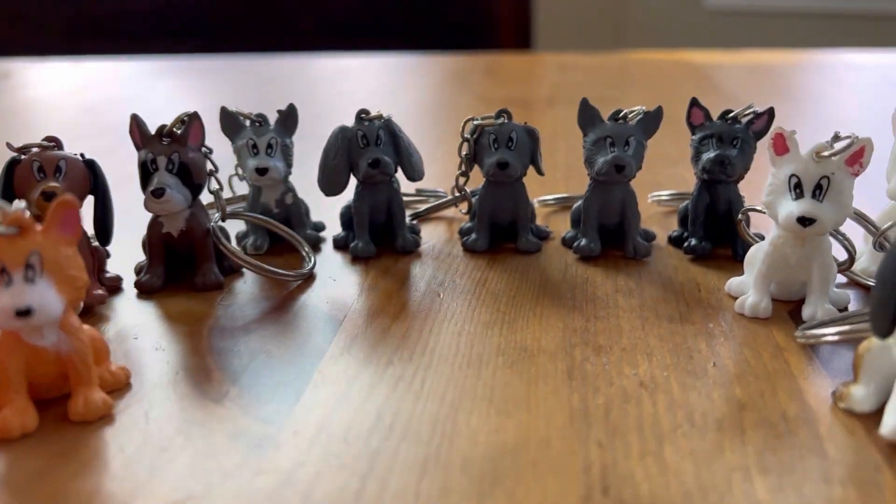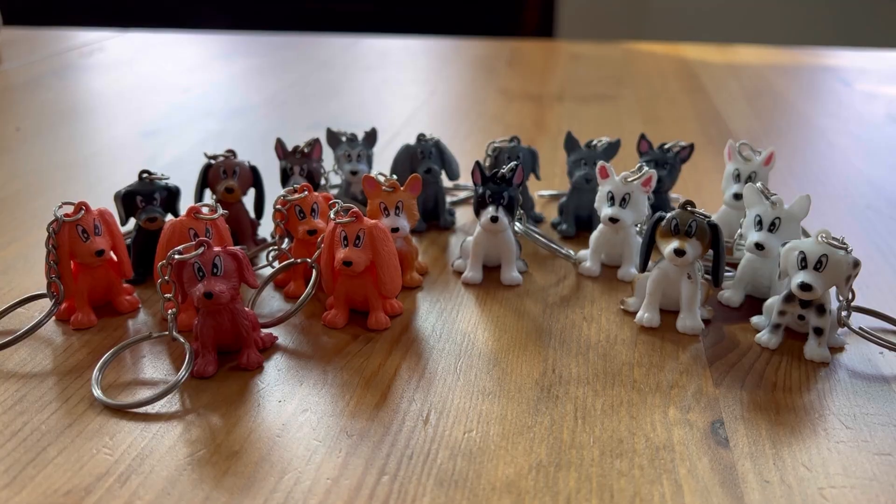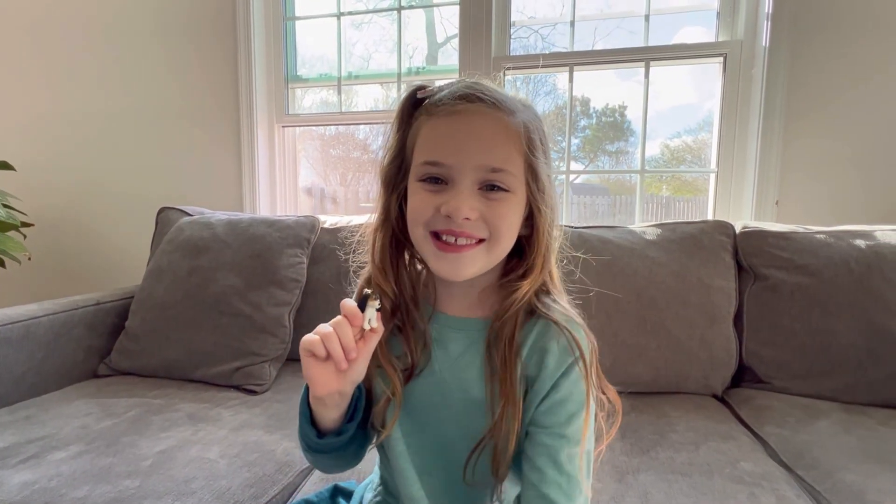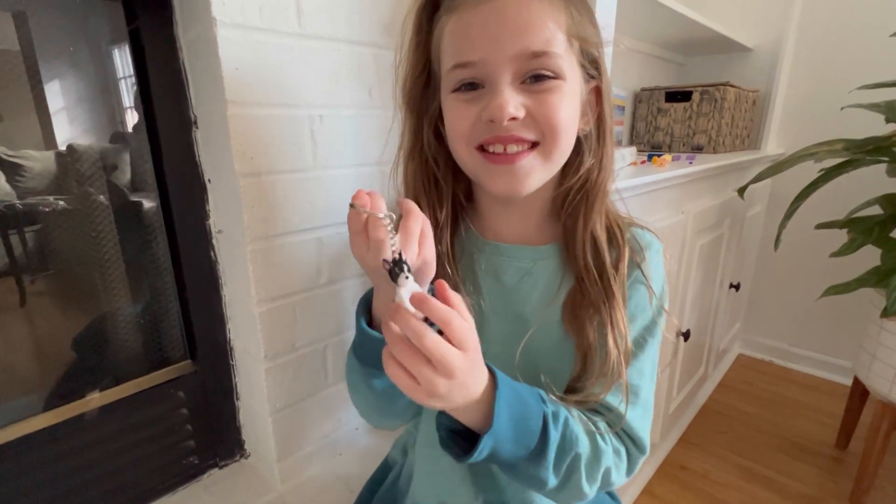These adorable puppy keychains from Kikko are one and a half inches and come in a set of 20. Oh, this is so cute. It reminds me of Bailey the Beagle. This one looks like my cousin's dog.